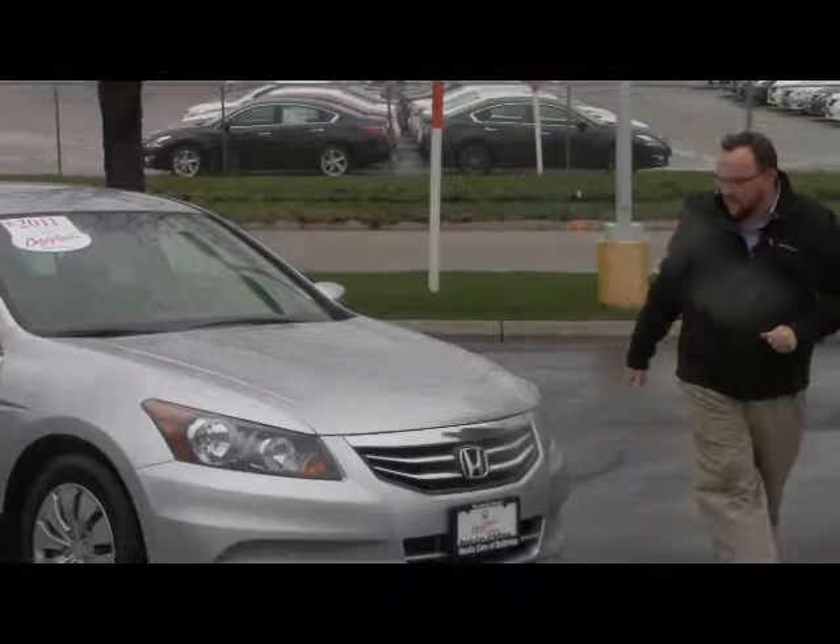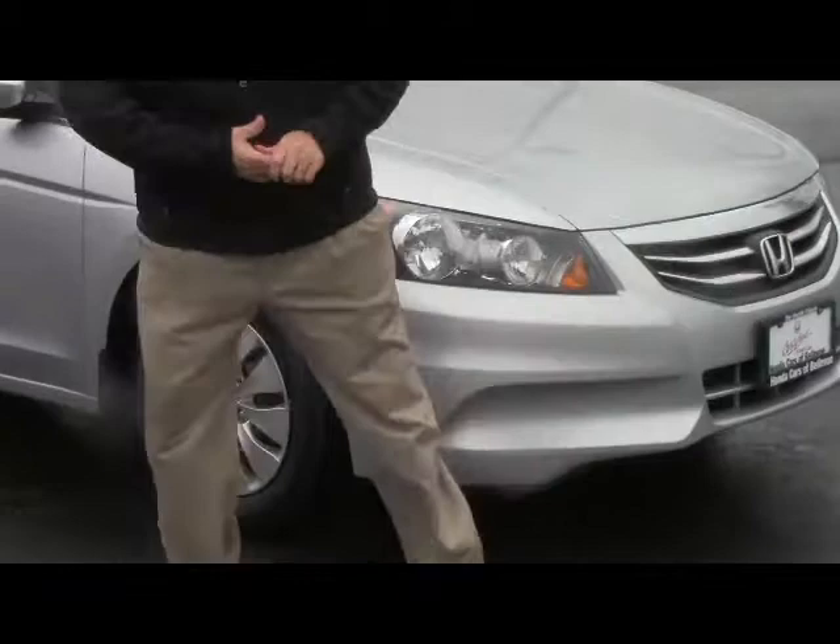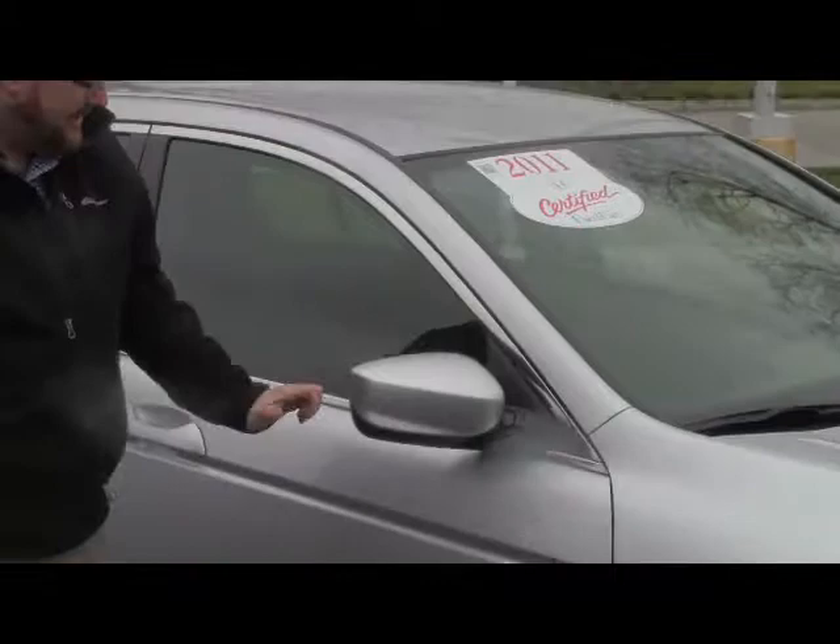Lots of chrome up front. Five mile-an-hour bumpers in front and back. Wraparound headlights. 16-inch steel wheels with hubcaps and brand new tires — still has the little nubbies on them. Breakaway mirrors and reinforced steel door beams.